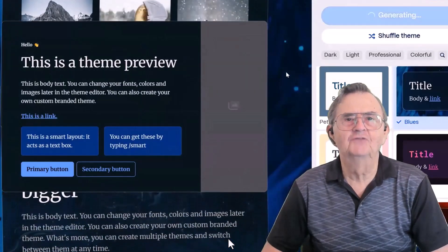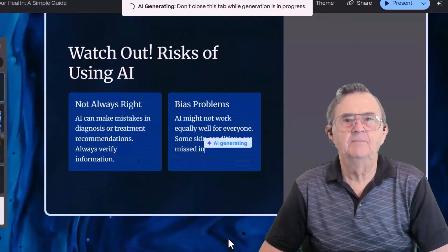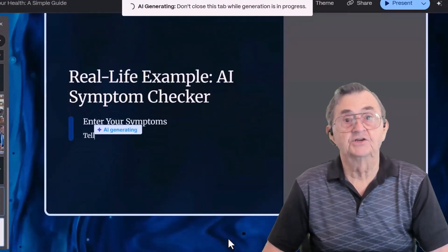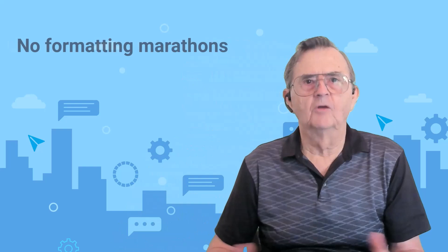Now you can watch the magic unfold. Just observe while Gamma does the grunt work in mere minutes that would have taken me hours if not days to complete. And just like that, we've wrapped up the perfect first act. You've seen how Gamma takes your idea from a single prompt and turns it into a clean, themed, and tailored presentation outline — no formatting marathons, no clipart emergencies. Coming up in act two, we'll step behind the curtain and edit, polish, and personalize the slides. This is where we make it yours.